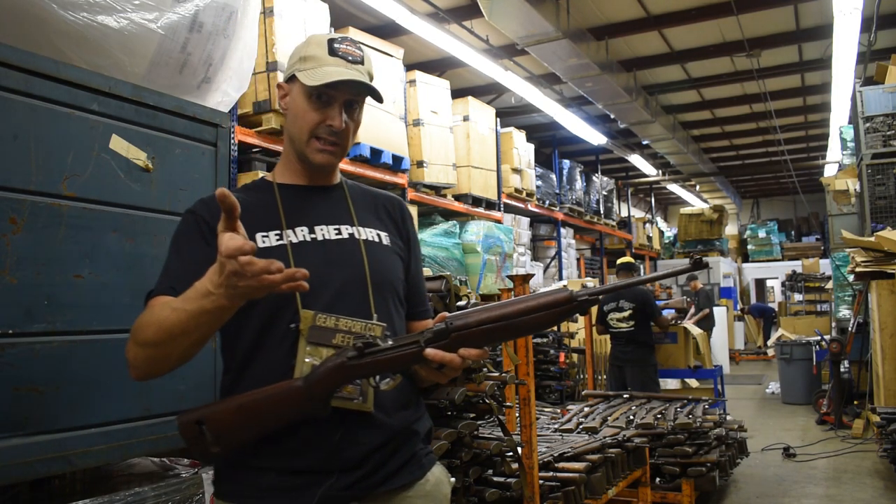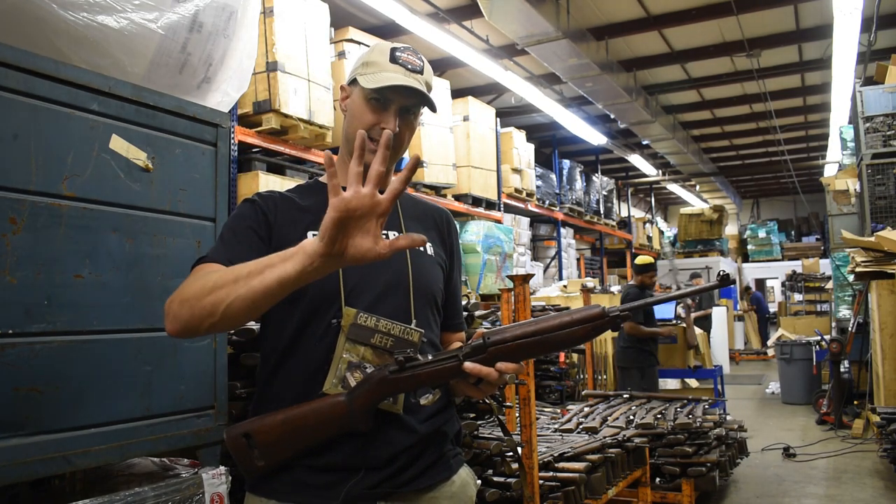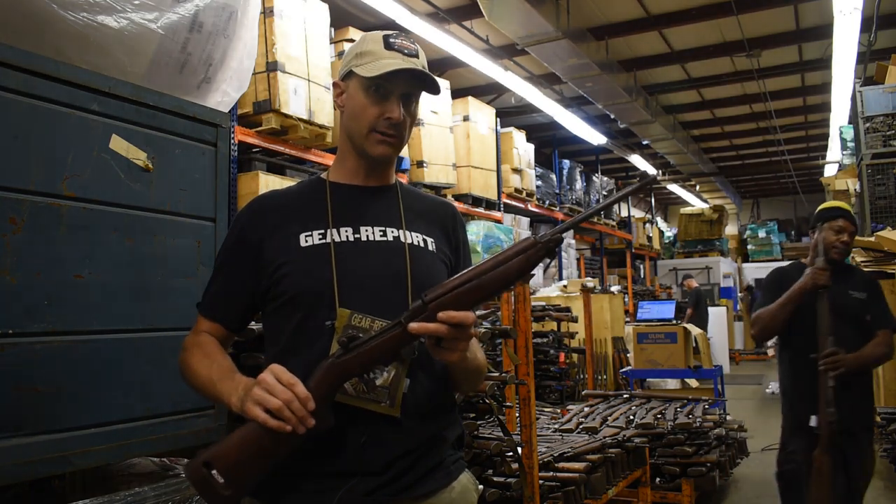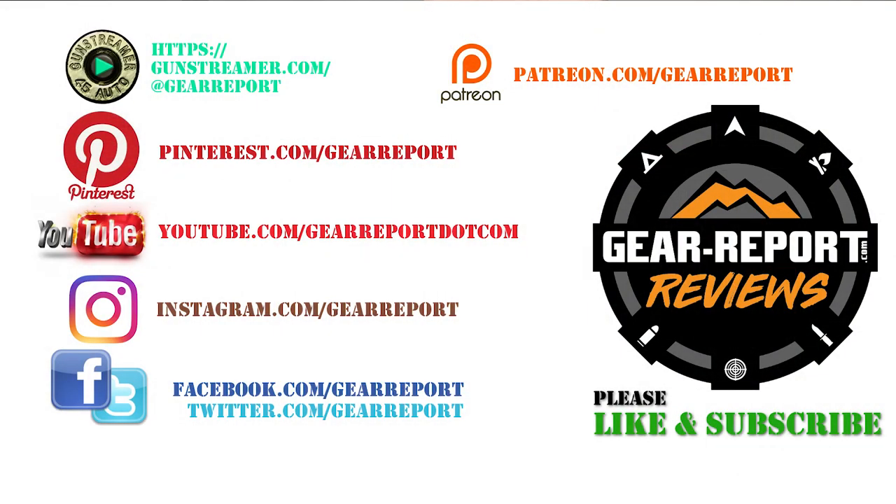If you have any questions about these, leave a comment. Yeah, they're a little dirty, and you can find them at RoyalTigerImports.com. Let us know if you have any questions in the comments. A big thanks to our patrons for helping us bring you more unbiased hands-on reviews. Thank you very much, and we'll see you at the range.